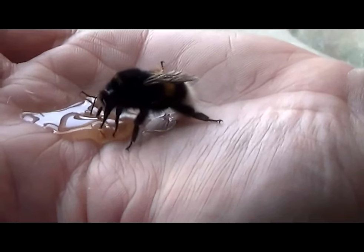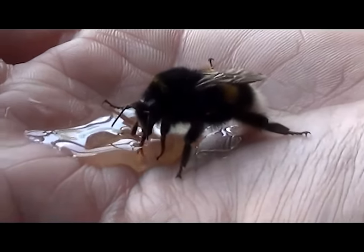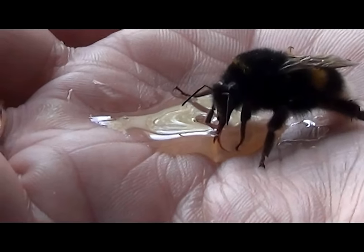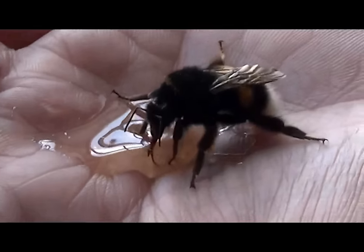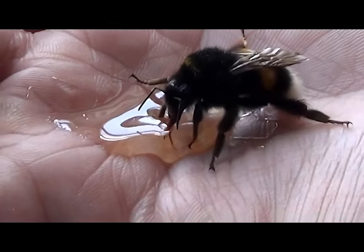There he goes — proboscis out, you can see it. They're drinking away. Even I can tell when an animal or an insect was parched. He's pretty big. They're one of the biggest ones I've seen.